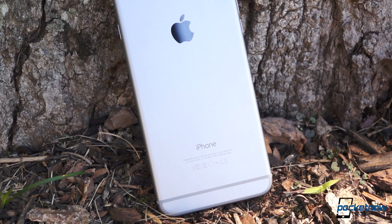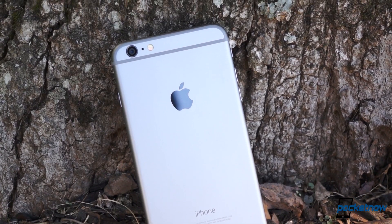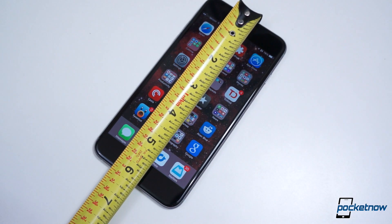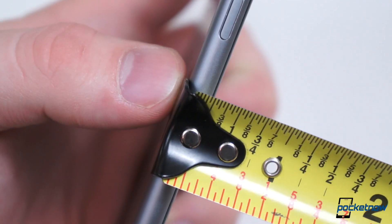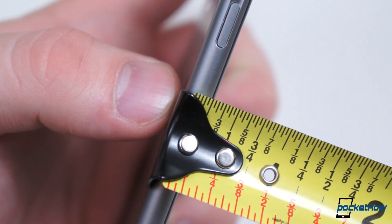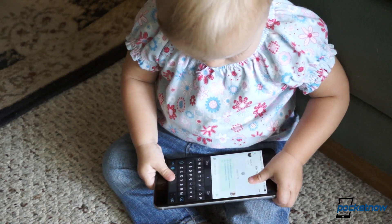But how large is the Plus exactly? How does it stack up to some of the competition or everyday household items? It measures 6.22 inches tall, 3.06 inches wide, and 0.28 inches thick, and it weighs just 6.07 ounces or 172 grams.